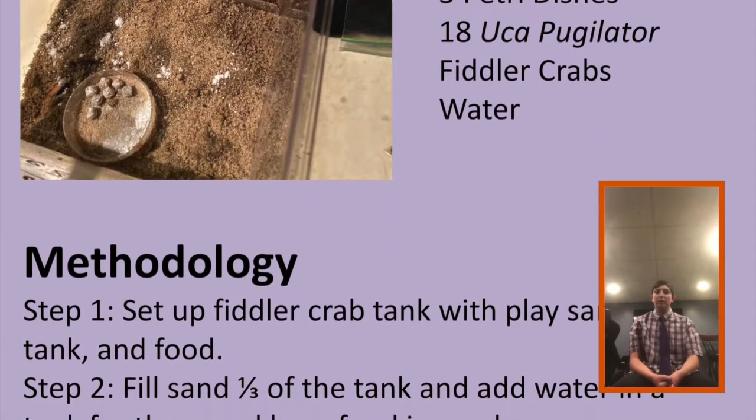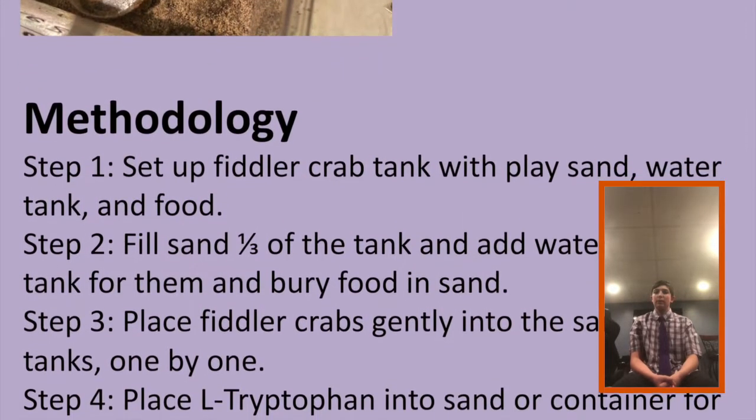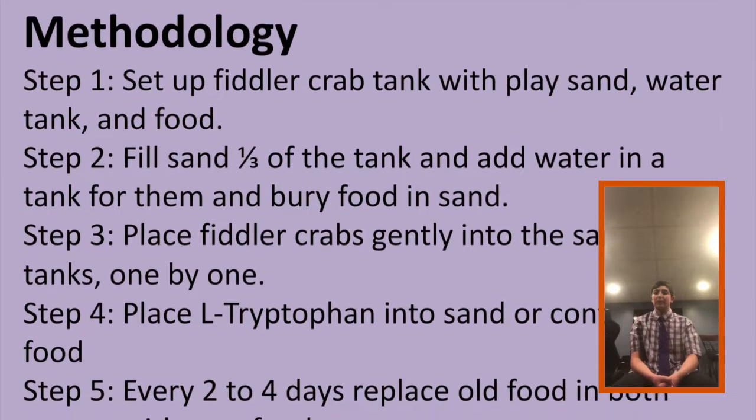Step 8, time all the groups to see how long each group takes to clean the salt marsh, sleep, wake up, and work. Step 9, collect the data and write down the times of the group that completed the task.